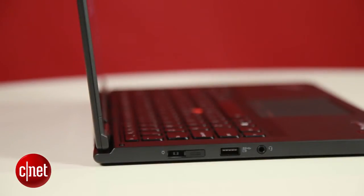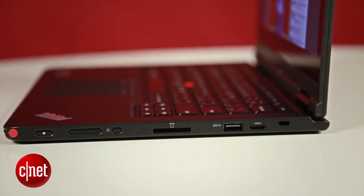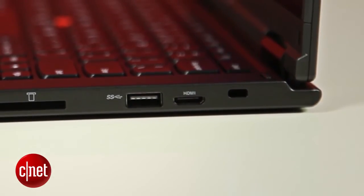It doesn't come with many I/O ports, including just two USB, one multi-card reader, and a headphone socket. Also, video output is limited to a single mini HDMI port, which means those who have to make presentations at different locations will have to carry their own cable or an adapter.